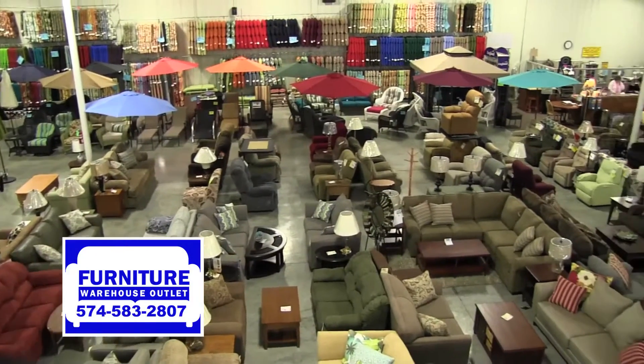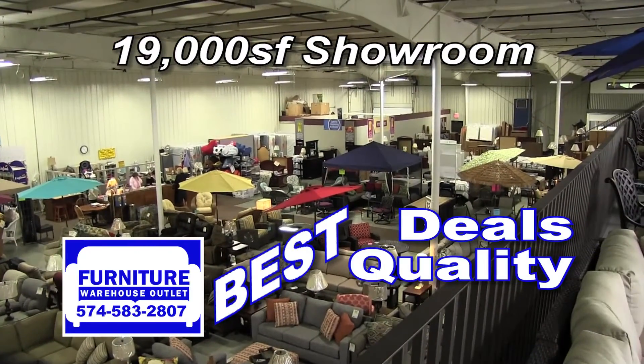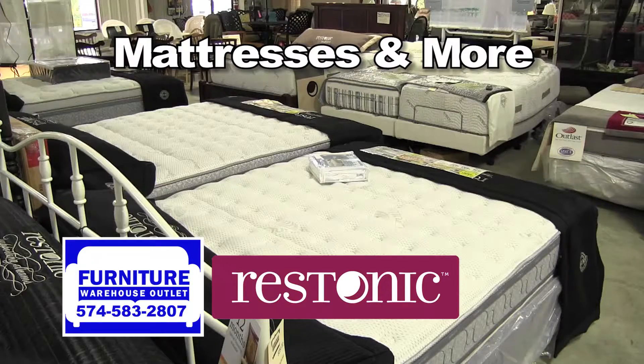Step inside Furniture Warehouse Outlet and see for yourself their 19,000 square foot showroom where you'll find the best deals, quality, and selection on sofas, recliners, dining room sets, living room sets, bedroom sets, mattresses, and more.